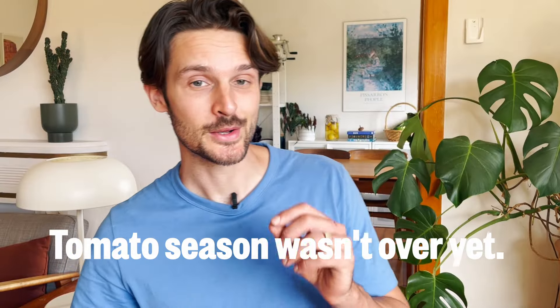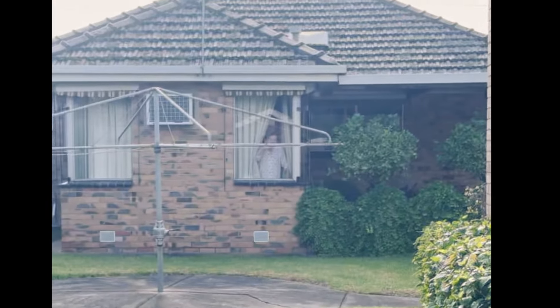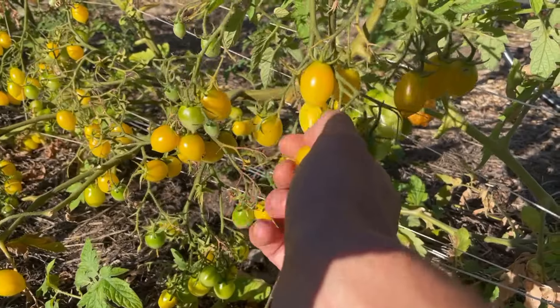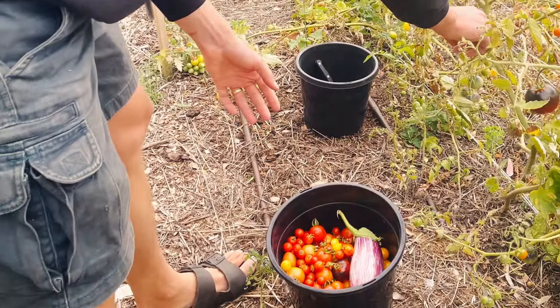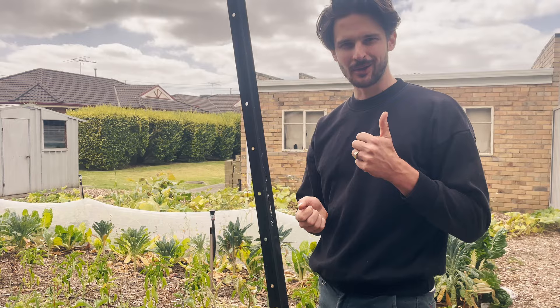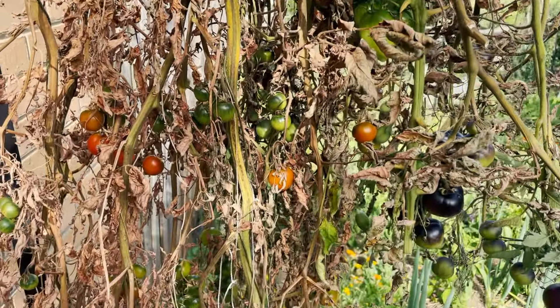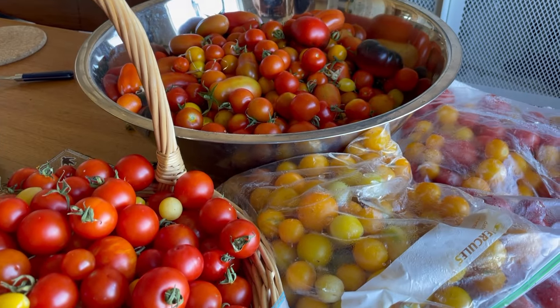But the tomato season wasn't over yet — and as if by divine intervention, a hero emerged: Nona Vicky. We had planted a bunch of tomatoes in Maddie's grandma's backyard, a short drive from our house. We'd never had a productive summer there, but in the end Nona's came through with the goods — no pest pressure and no disease. We also managed to salvage quite a lot of tomatoes from the diseased plants we pulled out by hanging the whole plant upside down, allowing the fruit to continue ripening as the vine dried out.